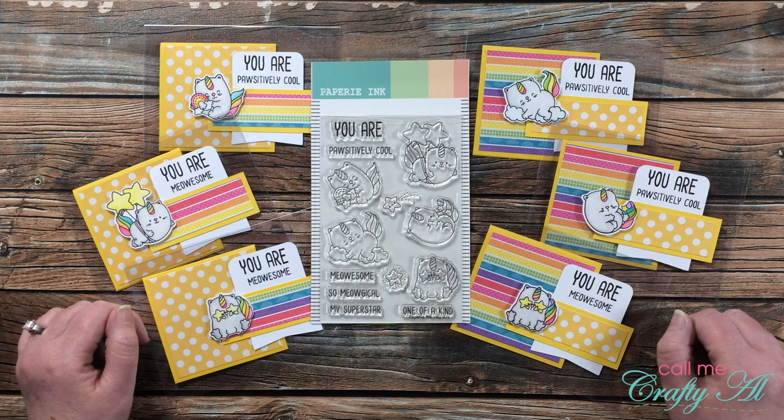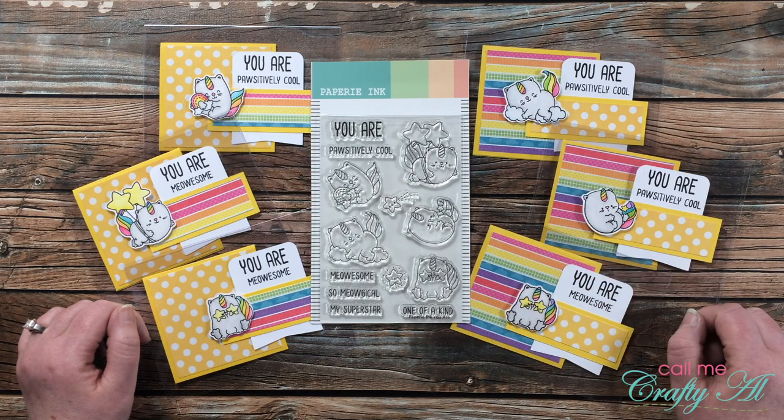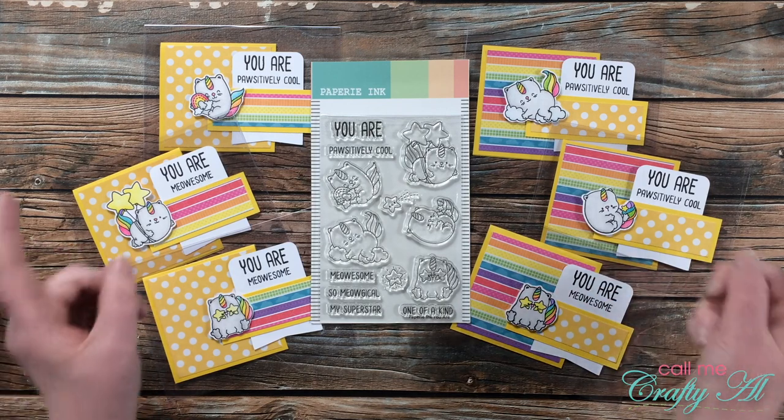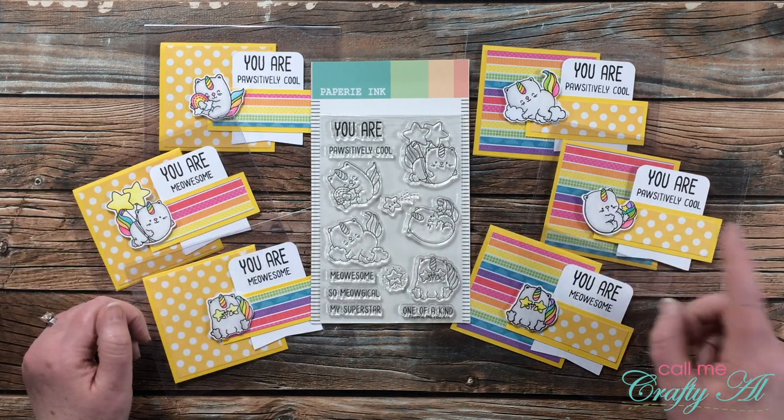Hello crafty friends, it's Alicia of the Call Me Crafty Owl YouTube channel, and I am here to announce the winner of my recent flash hidden giveaway for this catacorn stamp set. I hope you'll stick around and see if you're the lucky winner.